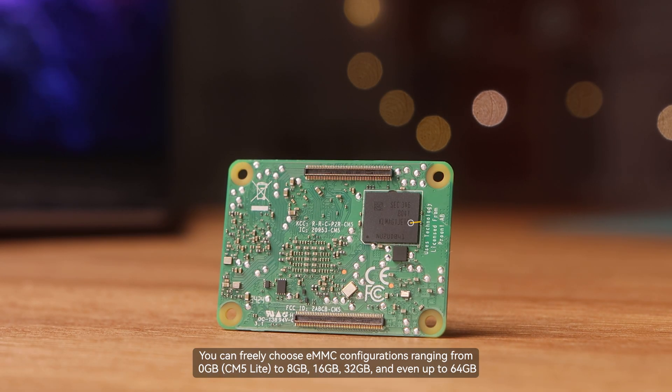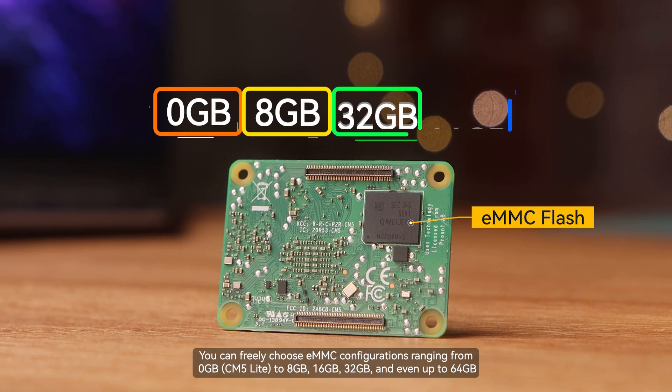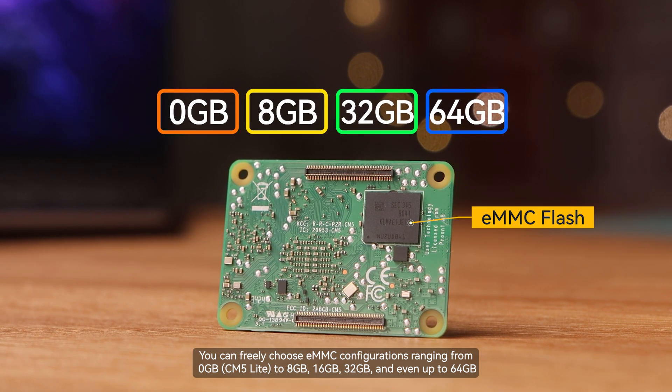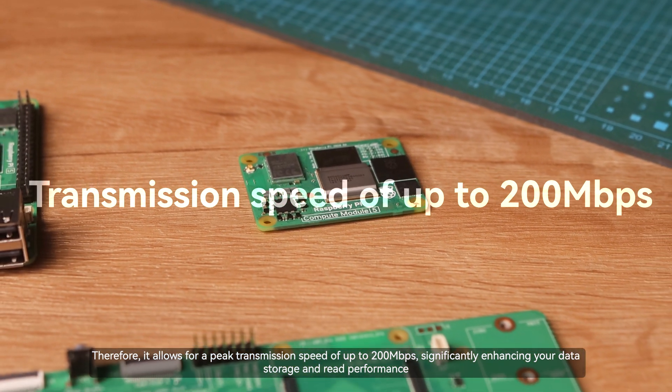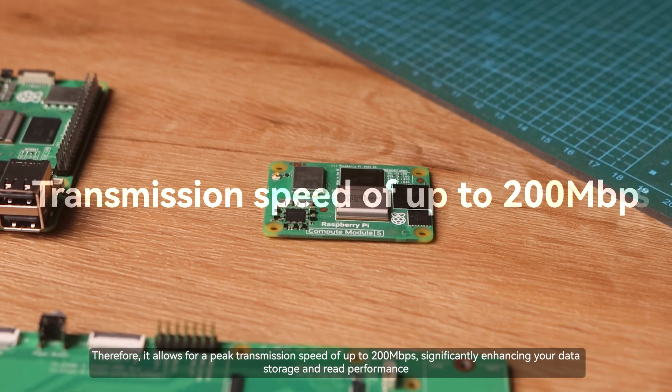As for the flash memory, you can freely choose eMMC configurations ranging from 0GB to 8GB, 16GB, 32GB, and even up to 64GB. This allows for a peak transmission speed of up to 200 megabits per second, significantly enhancing your data storage and read performance.